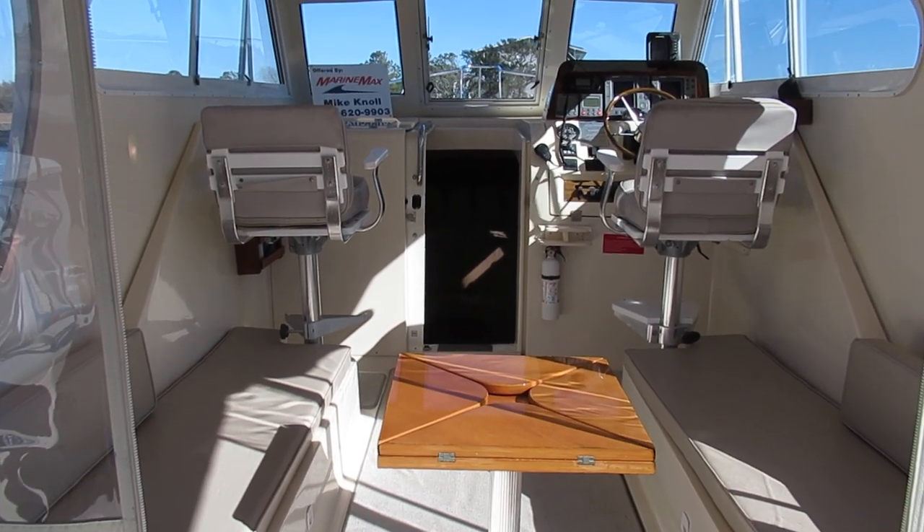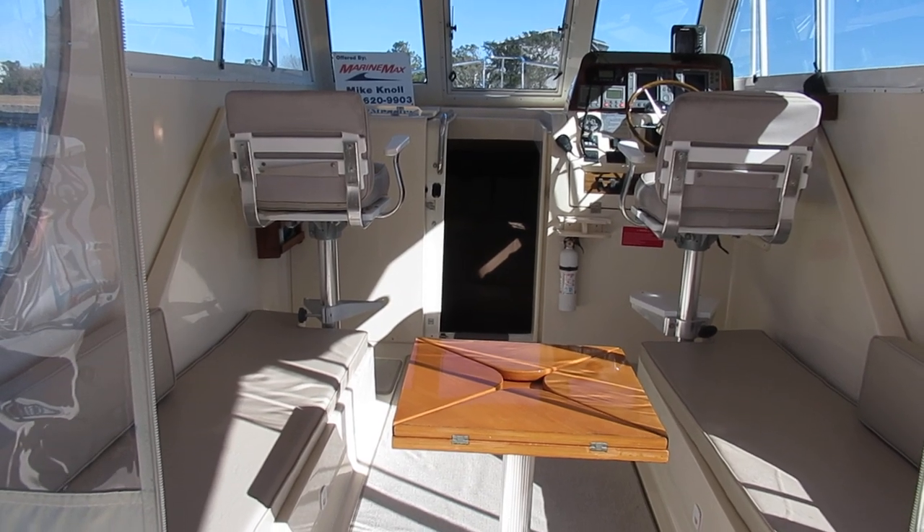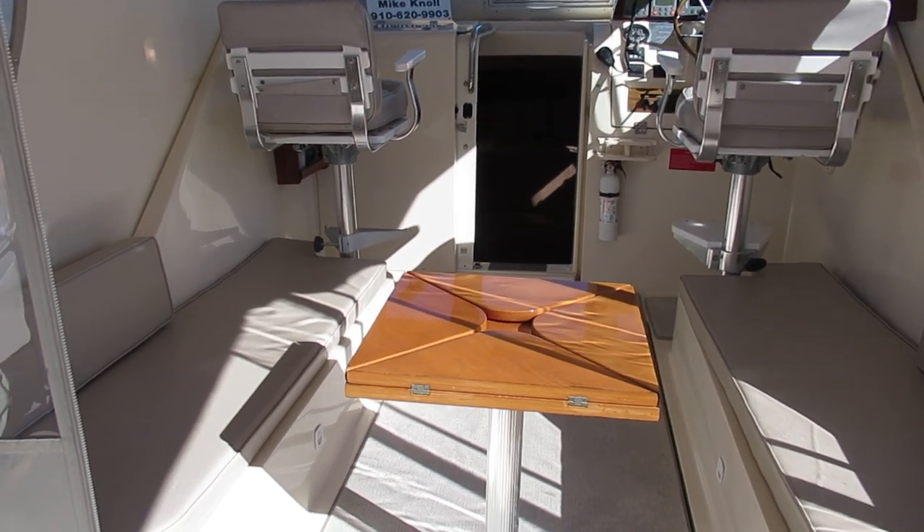The boat we're going to tour today is a 2004 30-foot Mainship Pilot II. We're starting out here in the cockpit.